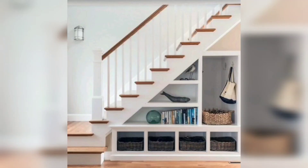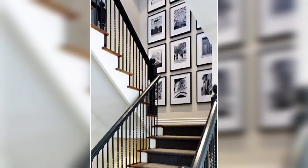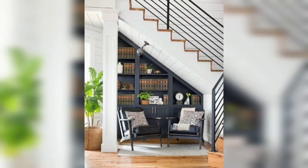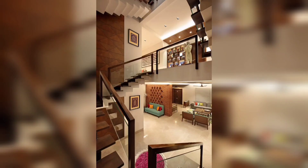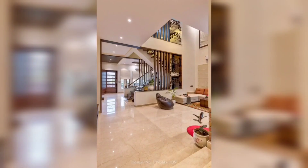Hello and welcome to my YouTube channel Decor Delights. Hope you all are doing good. Are you looking to add a touch of elegance to your home decor? One often overlooked area that can make a bigger impact is your staircase. Today we are going to explore some exciting stair decor ideas that will transform your staircase from a functional necessity to a stunning centerpiece. Let's get started.